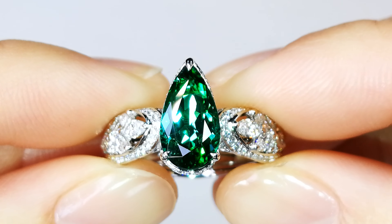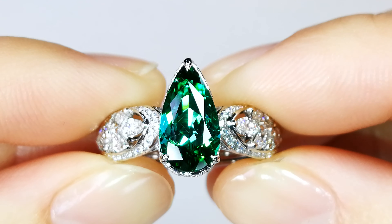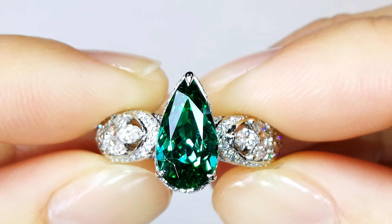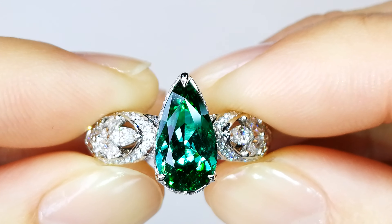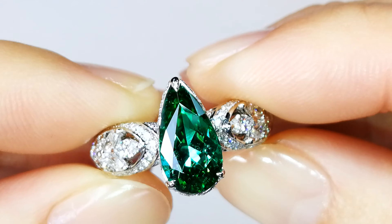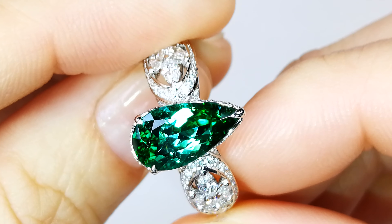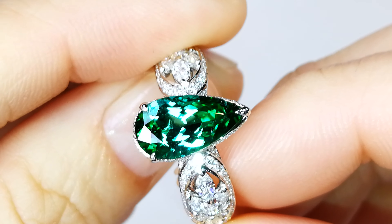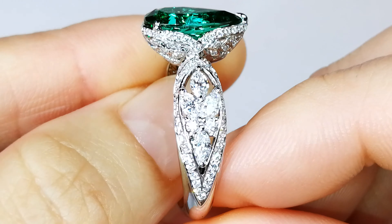If you collect extremely rare varieties of Paraíba tourmaline, what you are looking at here is a savorite bluish-green color, which is really, really uncommon. This particular stone coming out of Brazil — it is fully certified Brazilian Paraíba, but this color I've only ever seen out of Brazil. I've never seen it anywhere before, and there are very few stones in circulation like it.